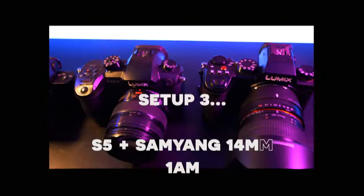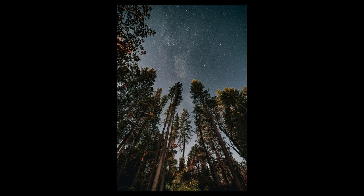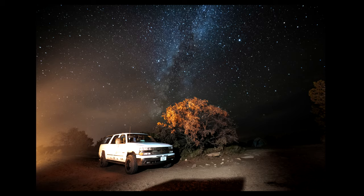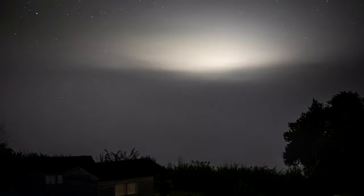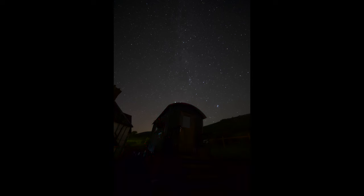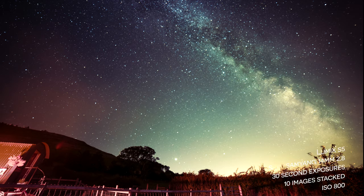The final setup is the Lumix S5 with the Samyang 14mm f/2.8. This is a brilliant astrophotography lens and I've used it before to great success. However, because the focal length is so wide it's sometimes quite tricky to find compositions — you have to be right on top of your foreground in order for it to look good in frame. I did struggle a little bit with this setup because certain things were in fields out of my reach. In terms of focal length this was the trickiest, however I think the results are beautiful.